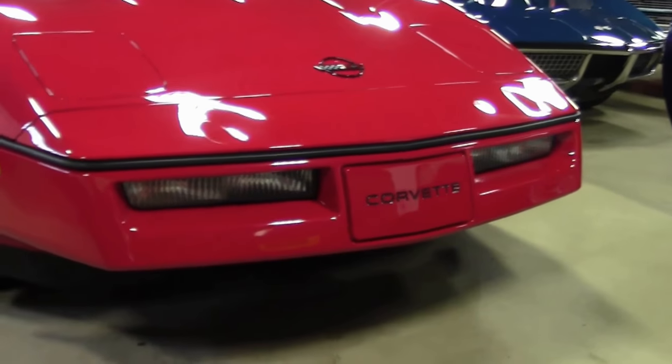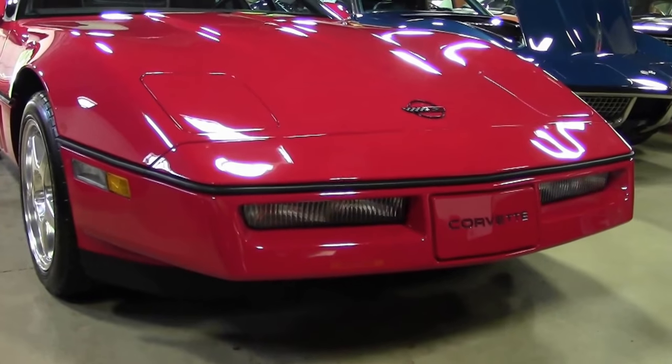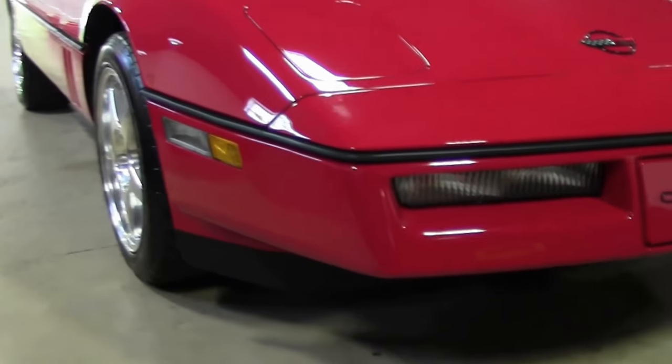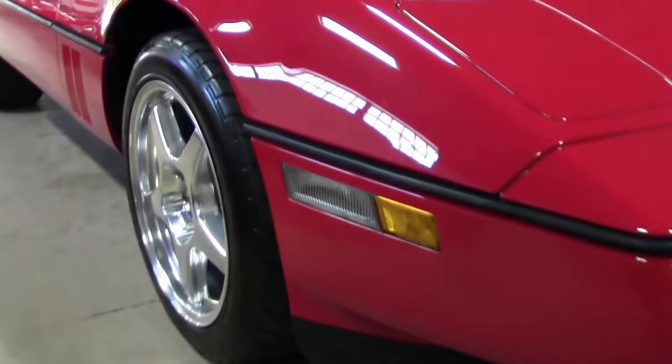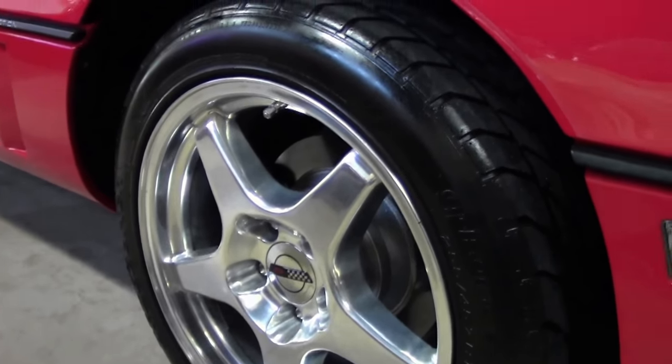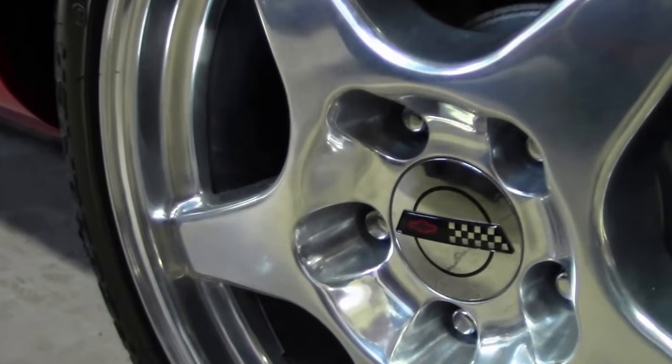The new L98 engine delivered a horsepower increase from 205 to 230 and a torque increase from 290 to 330 pound-foot. A real world fuel economy increase of about 11%. The EPA fuel mileage rating appearing on window stickers did not increase, however, due to a more stringent testing protocol.